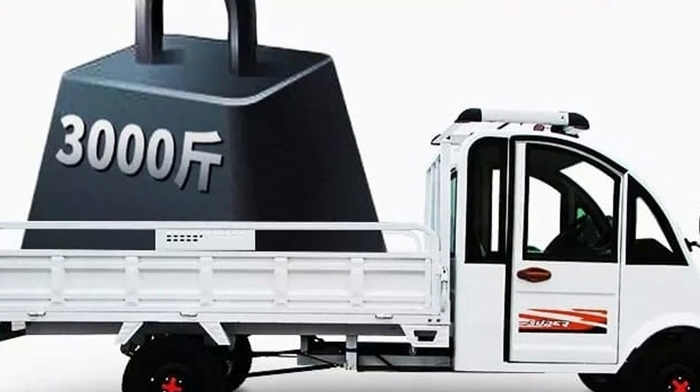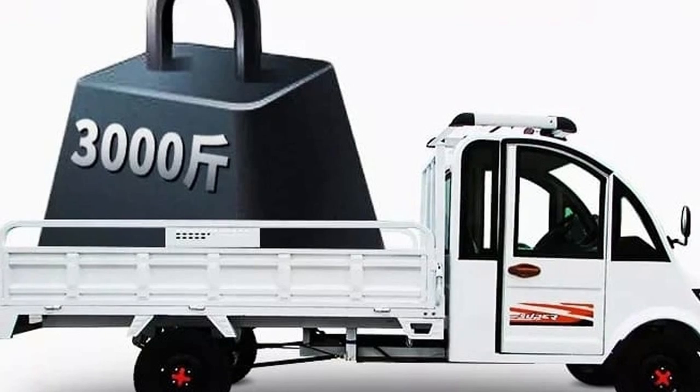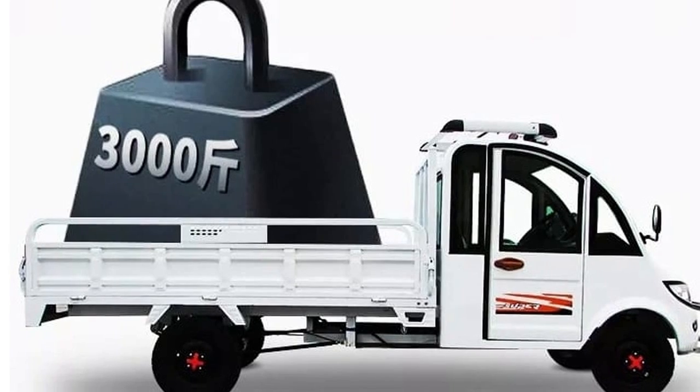It looks like it has a sunroof and fan, a large space cab, and a storage box. It is what you would expect for $3,200.